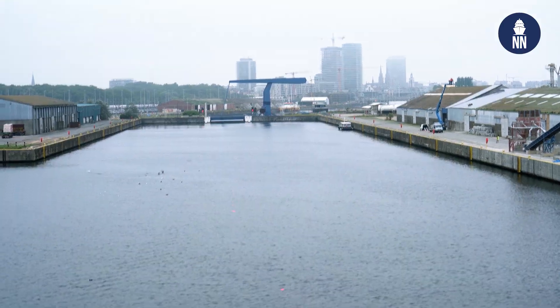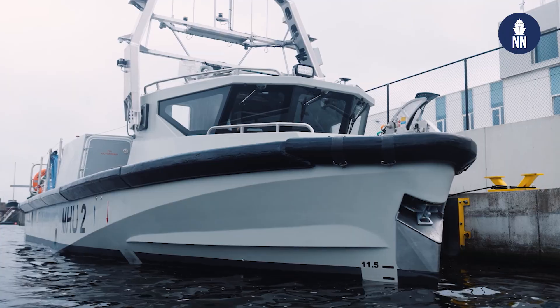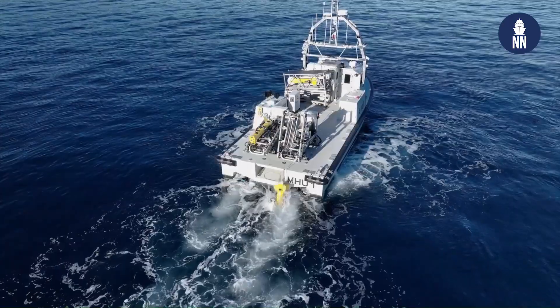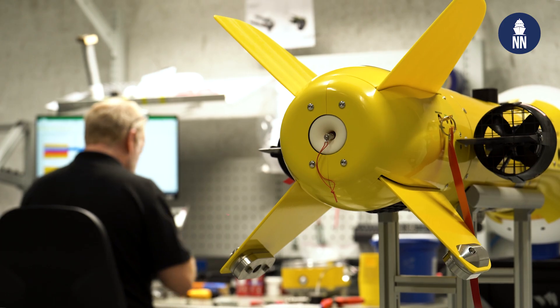Where does EXCEL stand right now in the program in terms of production and testing? A lot has happened. Production is well underway. We have extensive testing of the first USV coming to completion, and the second USV is underway. The drones are being produced and tested as well, all through the production C2. We are quite happy with how things have progressed. The first delivery will be for the Belgian Navy, and EXCEL will be quite busy for years to come with the RMCM program in Belgium and for the Netherlands.